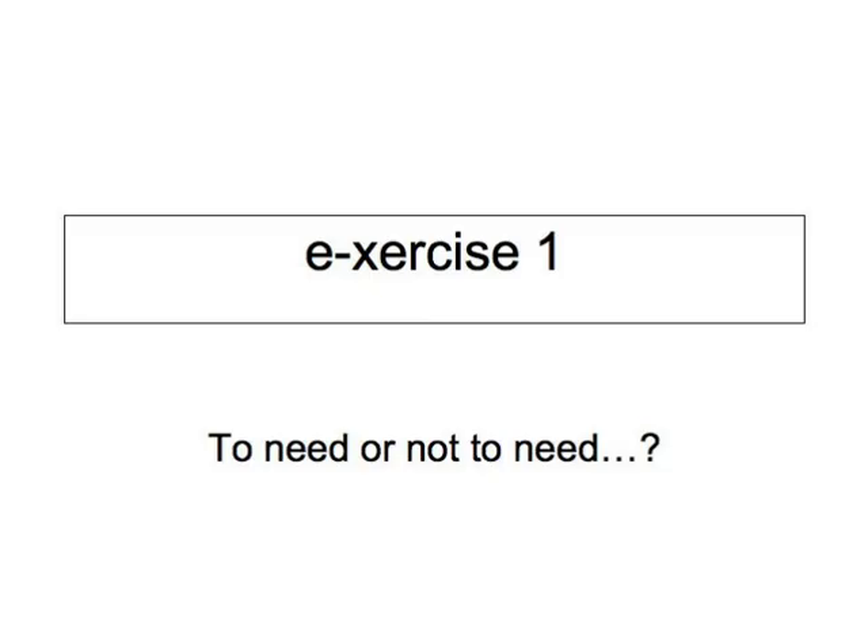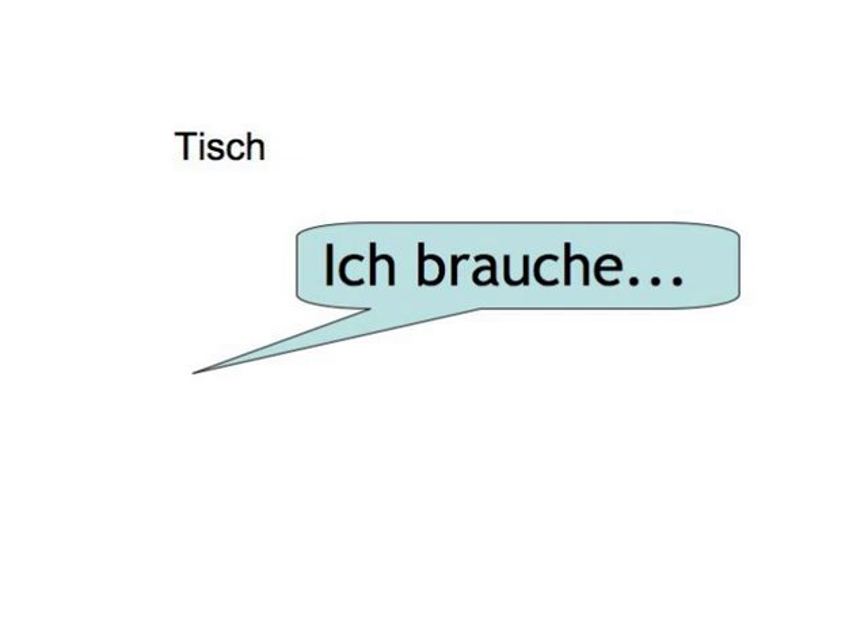You have to furnish your new study. Say that you need the following items by using the verb brauchen, to need. For example, when you hear Tisch, you say, Ich brauche einen Tisch.